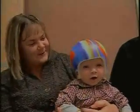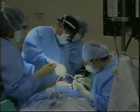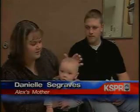Four-and-a-half-month-old Alex Segraves already has quite the story to tell. He's one of dozens of Ozarks babies undergoing skull surgery. About a month and a half after he was born, his head was still long, and his parents took him back to the pediatrician. Alex was diagnosed with craniosynostosis, which means his soft spot on his head prematurely fused together.